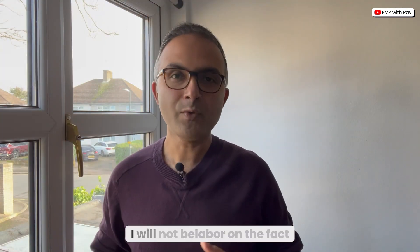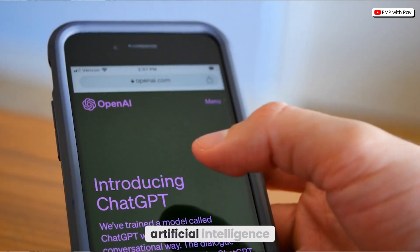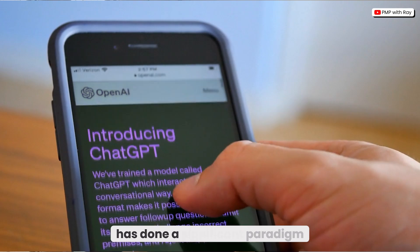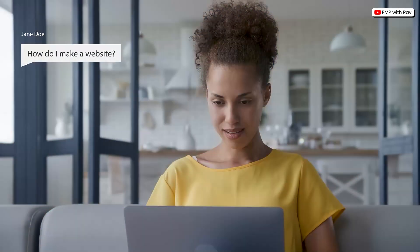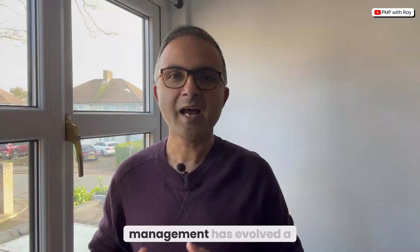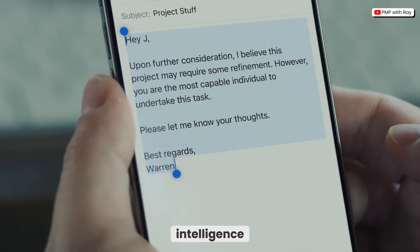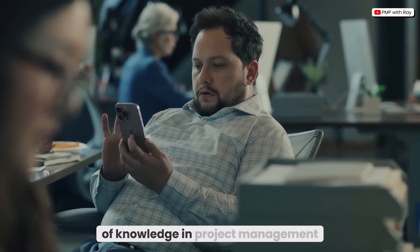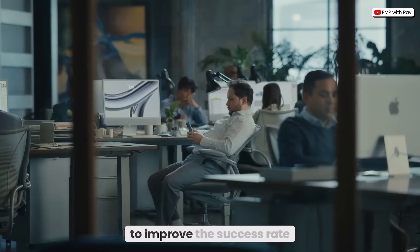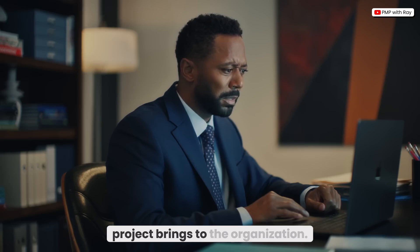Now of course, I will not belabor on the fact that in the last couple of years, artificial intelligence or AI has done a significant paradigm shift across all industries, and project management was no exception. Over the last three to four years, the entire landscape of project management has evolved a lot to incorporate artificial intelligence within the various bodies of knowledge in project management, to improve the success rate and the positive impact a project brings to the organization.